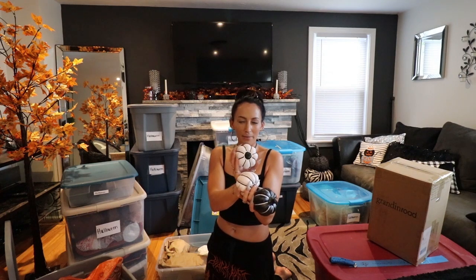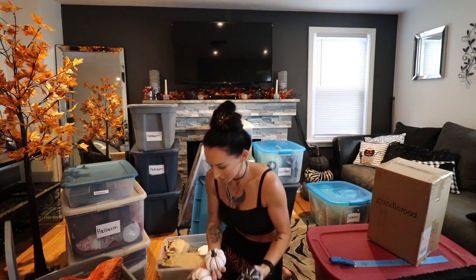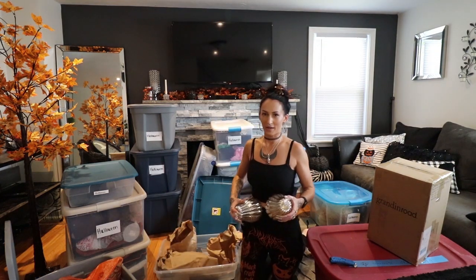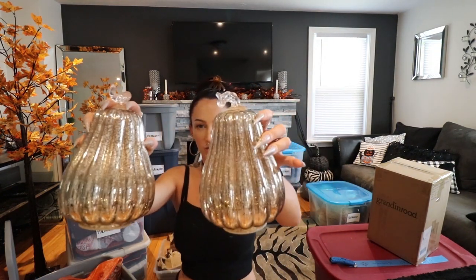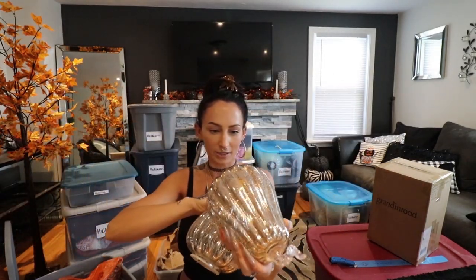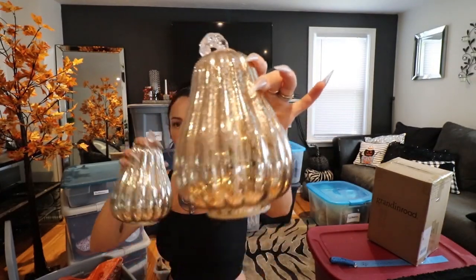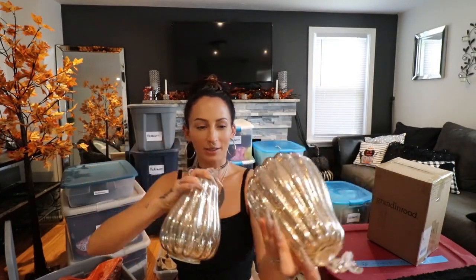I want to say these are from AC Moore or maybe Walmart — cute little three ceramic pumpkins on that mercury glass theme. I've also got two silver gourds and they light up. How pretty are those?